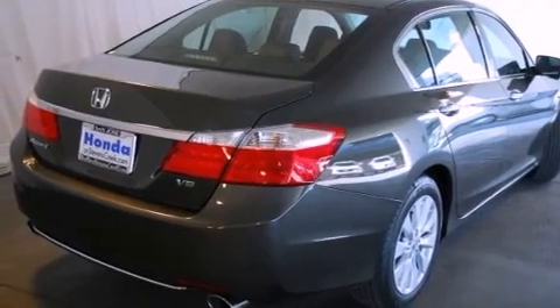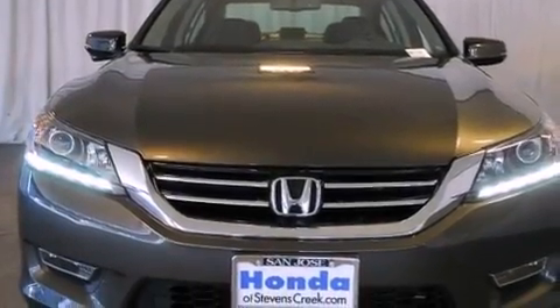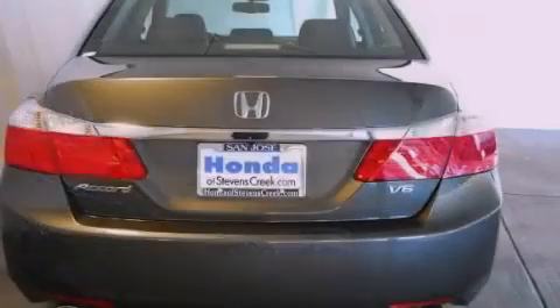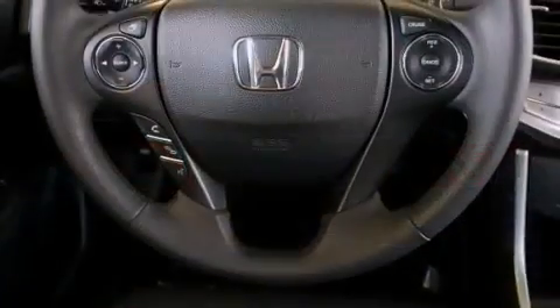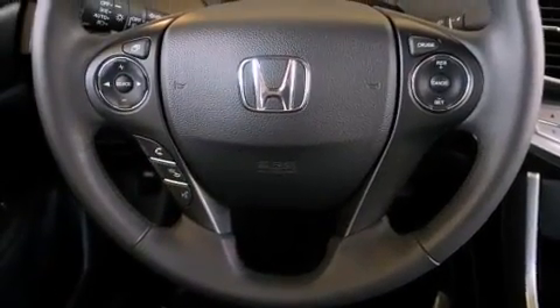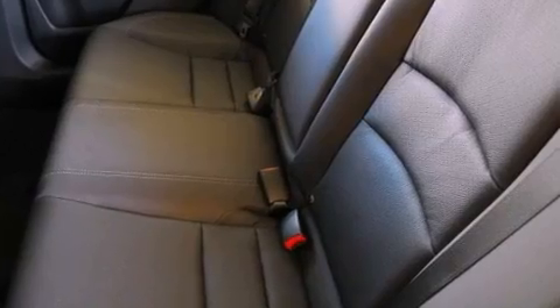Features include a power moonroof, a premium audio system, cruise control, a CD player, a leather-wrapped steering wheel, a passenger side vanity mirror, a security system, traction control, air conditioning with automatic climate control, and the heated seats can warm you up in seconds, keeping you and your passengers comfortable the whole trip.